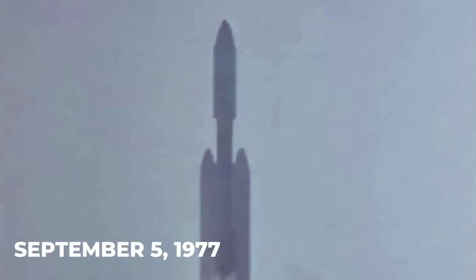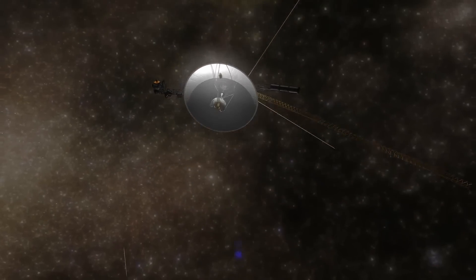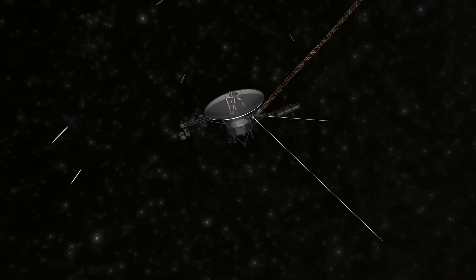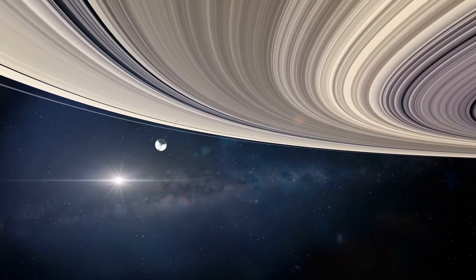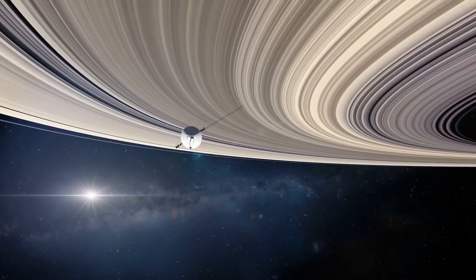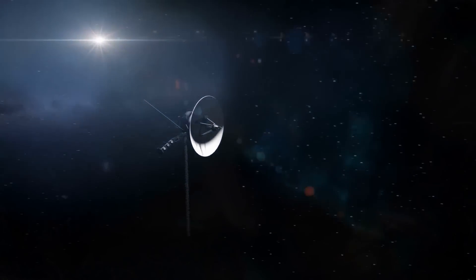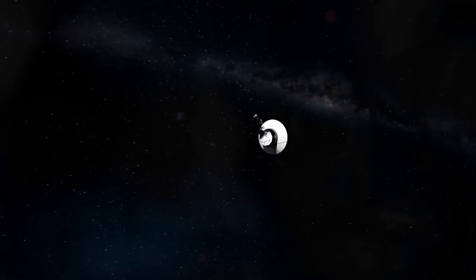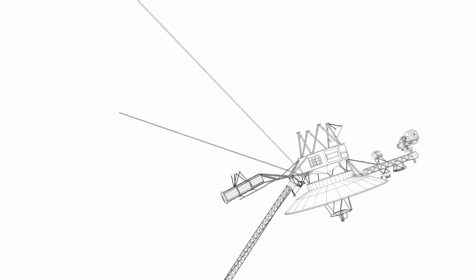Since the launch of Voyager 1 on September 5, 1977, and the launch of Voyager 2 two weeks later, the Voyager mission has been underway for over four decades. Voyager will be remembered as one of the greatest achievements in exploration, because it went places no other human-made spacecraft had ever been. Both Voyager 1 and 2 are now in interstellar space and are not expected to meet. The majority of experiments have been stopped to conserve energy for the radio transmitter, and NASA expects to lose contact with both of them in about five years.